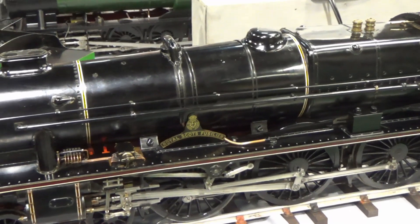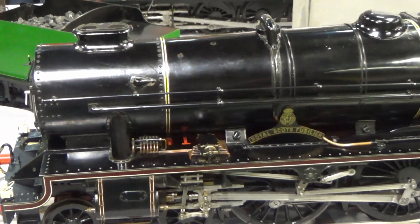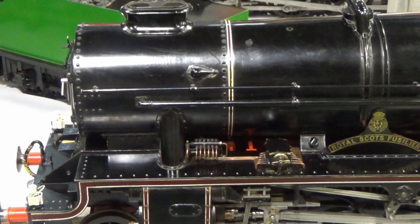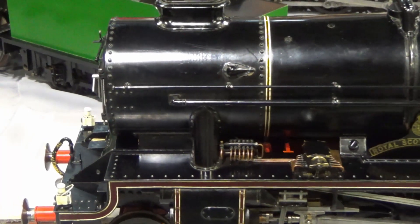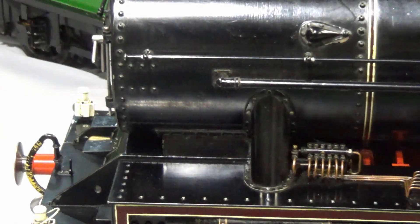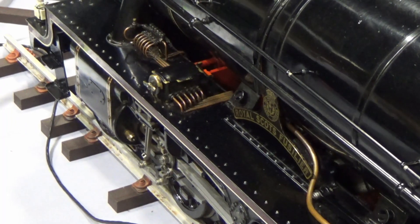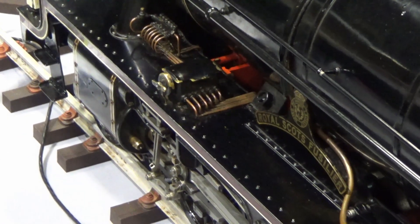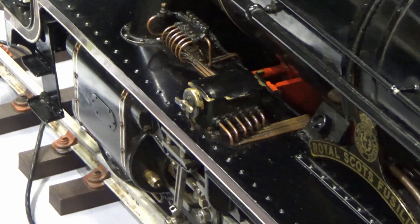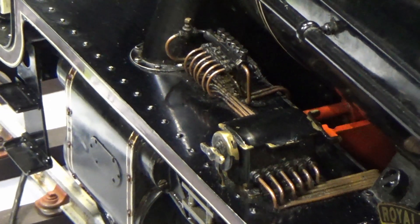You've got a complex array of pipes and whatnot at the front here — what are all these for? That's for lubrication. This is a lubricator which provides lubrication to the axle boxes, the wheels, and also to the cylinders. As the engine's going along, this slowly rotates and pumps oil into the key points in the locomotive to make sure that nothing seizes up — because, obviously, steam is very hot and it needs to be well lubricated.